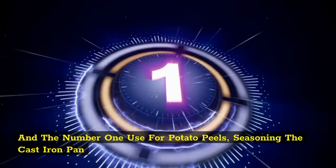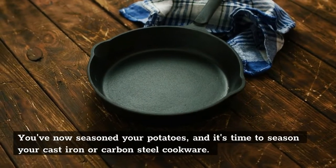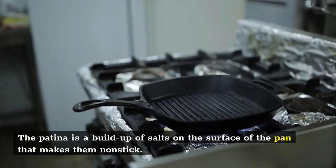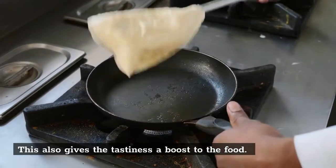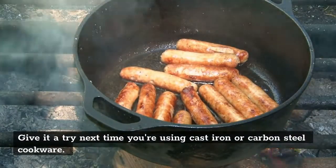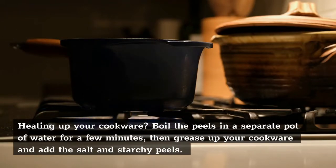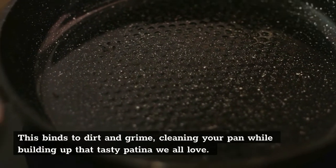And the number one use for potato peels: seasoning the cast iron pan. It's time to season your cast iron or carbon steel cookware. The patina is a buildup of salts on the surface of the pan that makes them nonstick. Seasoning your pan with potato peels makes it even tastier and gives the food a boost. From professional chefs to amateur cooks, everyone uses potato peels to season their pans. Heat up your cookware, boil the peels in a separate pot of water for a few minutes, then grease up your cookware and add the salt and starchy peels. This binds to dirt and grime, cleaning your pan while building up that tasty patina.